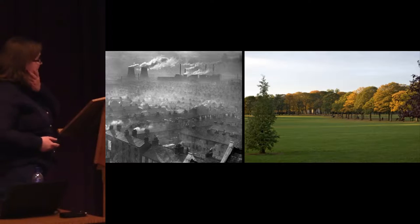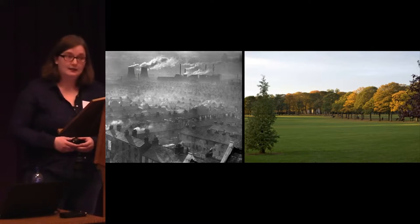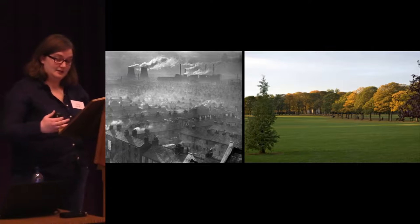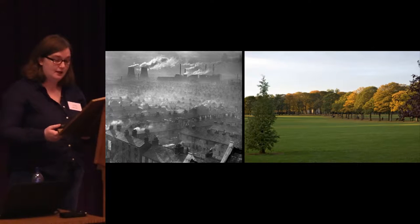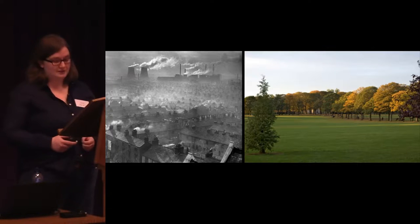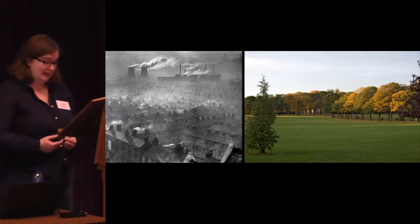Leicester was formerly a very major industrial city, and to an extent it still is, but quite declined really in terms of textiles, manufacturing and light engineering. The 1970s through to the 1990s saw a decline of industry in Leicester and its emergence really as a post-industrial city.